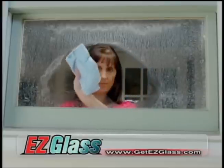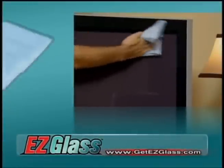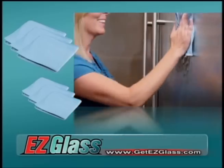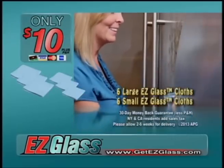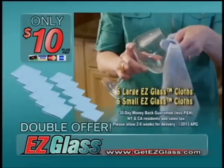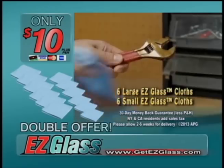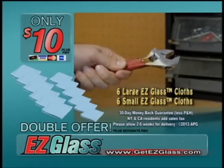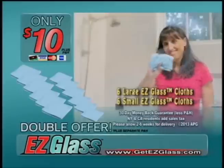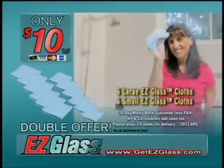Easy Glass cleans up the competition. When you call now, you'll receive three large and three small Easy Glass Super microfibers for the low, low price of only $10. But with your order today, we'll double the offer — keep one for the car, one by the wine glasses, or one out in the work shed. Just pay separate processing and handling. That's 12 Easy Glass Super microfibers for only $10. This offer is not available in stores. Here's how to order.